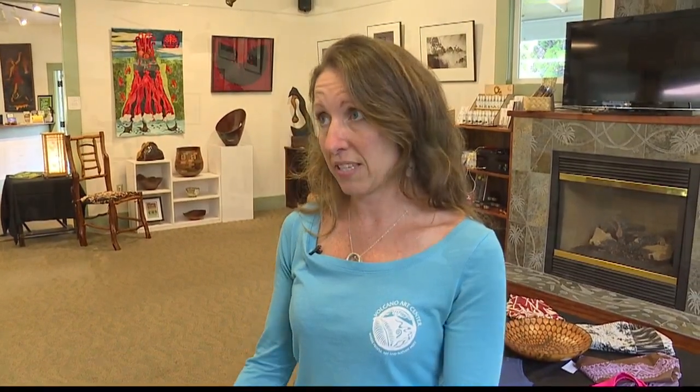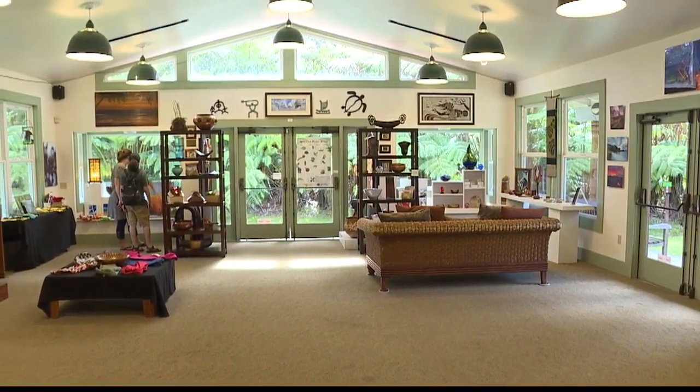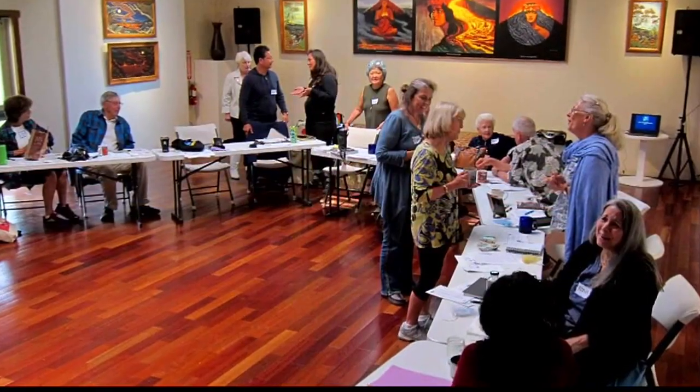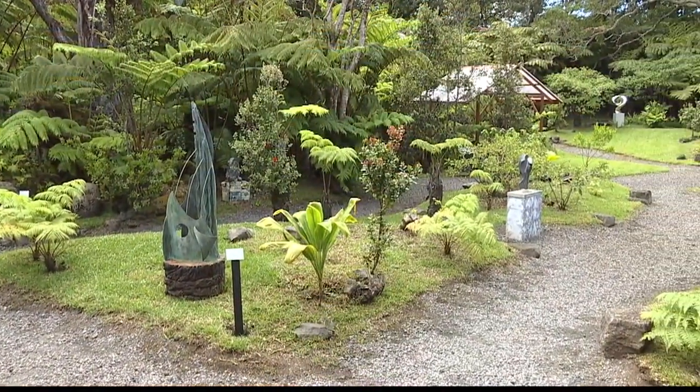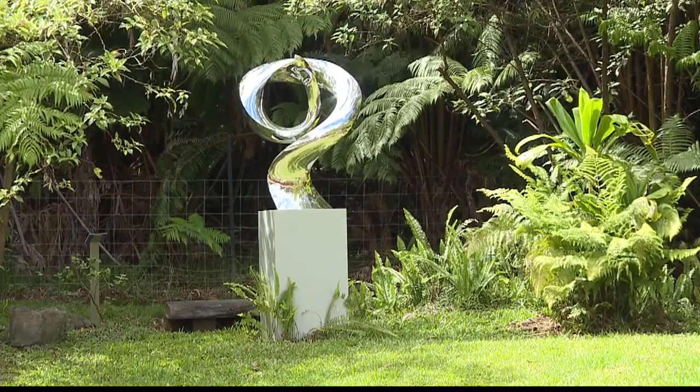We are the Volcano Art Center. We operate a fine art gallery inside of Hawaii Volcanoes National Park, which you've already been to today. And here at the education and office space — we call it Nialani — we have all of our classes and workshops, including visual art classes, cultural arts workshops. We also have an outdoor sculpture garden with a new exhibit on display for a year and a half, and we're constantly putting on events.